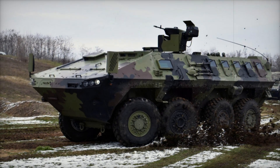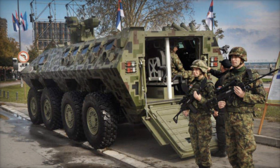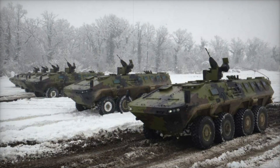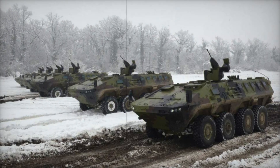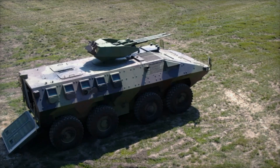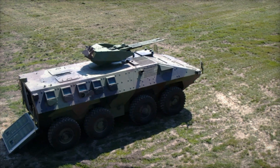Now let's look under the hood. The vehicle is powered by a robust 11-liter Cummins diesel engine producing 500 horsepower, allowing it to reach speeds of up to 110 km per hour with a range of 800 kilometers. Thanks to independent suspension and steerable front axles, the Lazar III can overcome complex obstacles, steep inclines, and even small water barriers.